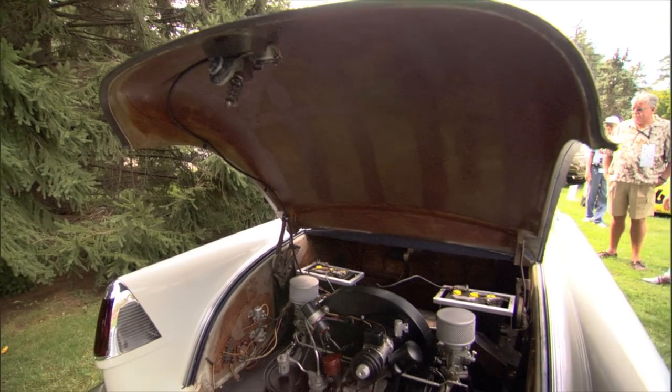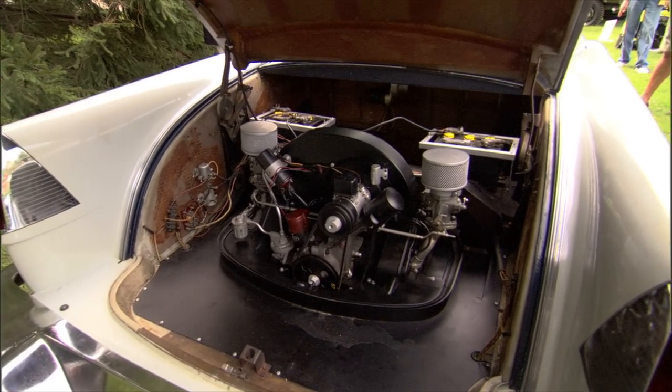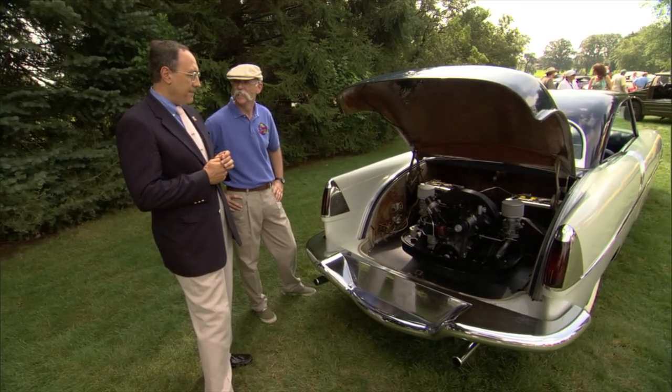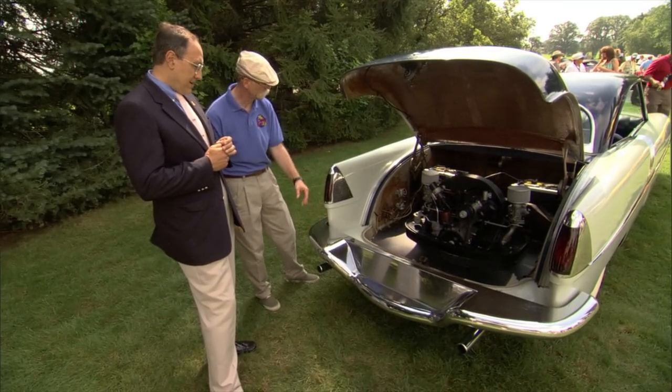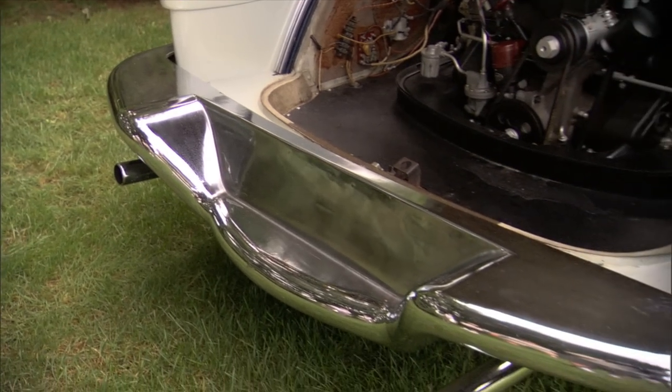People ask me — can that little motor drive this big car? Well, being all fiberglass with an aluminum chassis, it weighs only about a hundred pounds more than a stock Porsche 356 of its era. No kidding? Yeah. So back here, this is chrome fiberglass too, as are these? No, this part is metal, but this is chrome fiberglass.